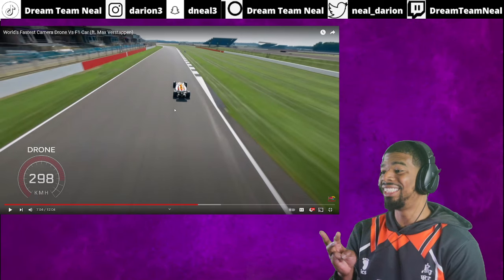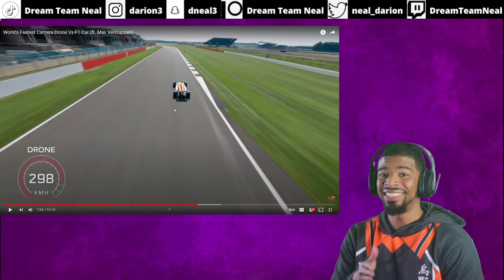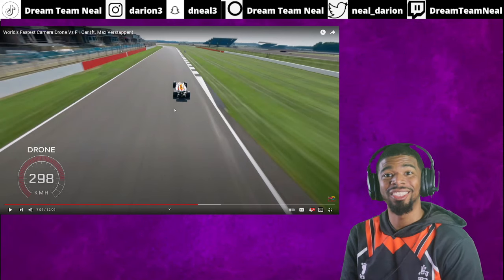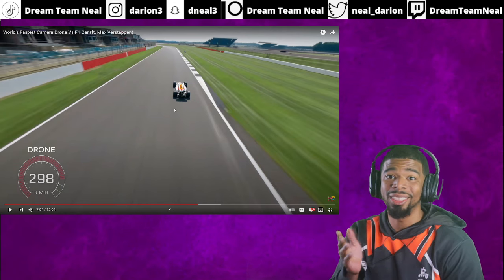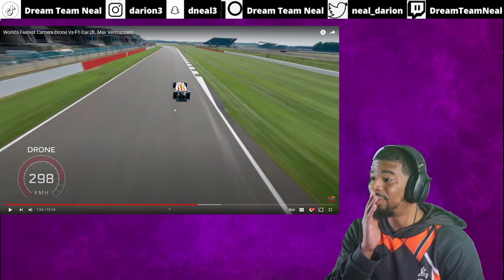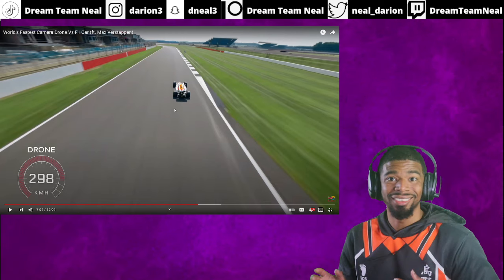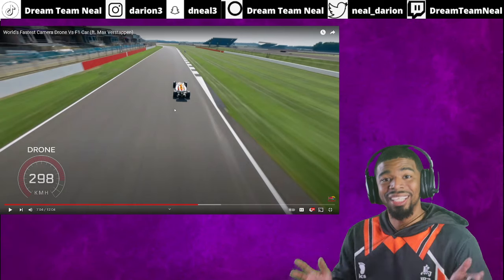I don't know if these guys can make multiples of them, but this is the next step Formula One needs — different camera angles, these drones showing on top of the cars. This camera shot is incredible, insane. I would love to watch the races from a drone point of view.